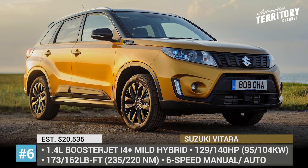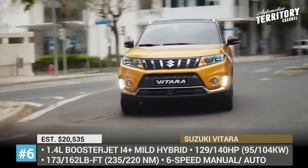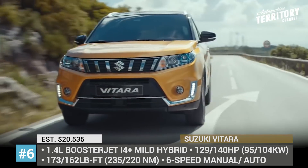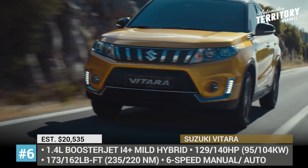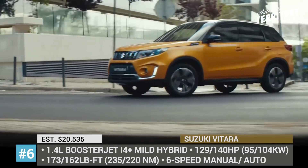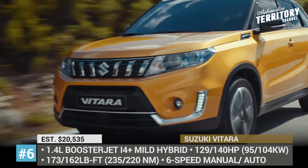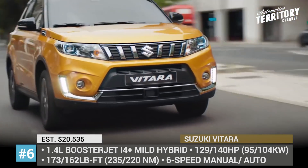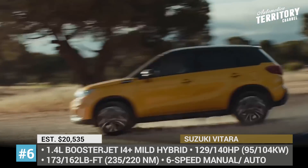Suzuki Vitara. Redesigned back in 2019, this compact crossover does not get many updates this year, but becomes even more fuel-efficient thanks to a new hybrid powertrain. It uses an updated 1.4L Boosterjet mated to a 48V hybrid system and a 6-speed manual gearbox. This configuration nets 129 horses — slightly less than the non-hybrid Boosterjet — but with more torque: 173 lb-feet to be exact. It can be had with two-wheel drive or an optional all-grip four-wheel drive. Regardless of the chosen trim level and drivetrain, your Vitara will come with LED headlights and DRLs, a U-shaped central console and a 7-inch multimedia system with smartphone connectivity.